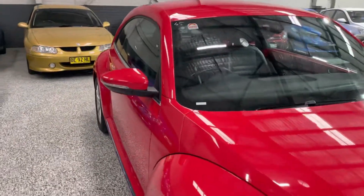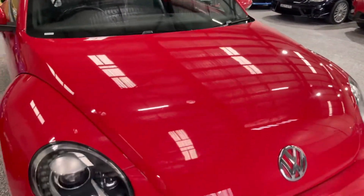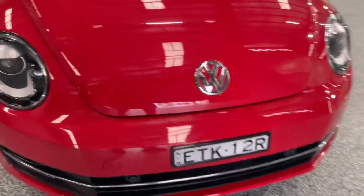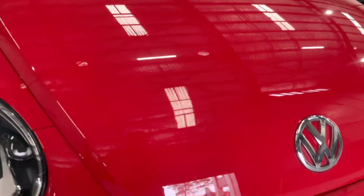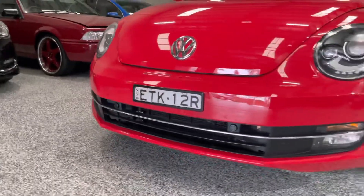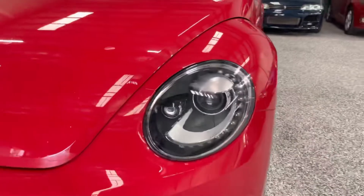As you can see, no dents or dings down the side of it here either. It's a beautiful color, really pops — a very nice shade of red. There are a couple of light rock chips in the front, but otherwise it's really only just cosmetic wear. The front bar and everything is in really nice nick, as well as these cool headlights up front.